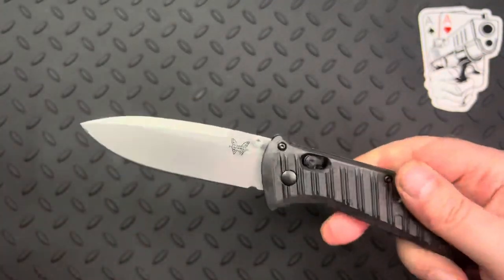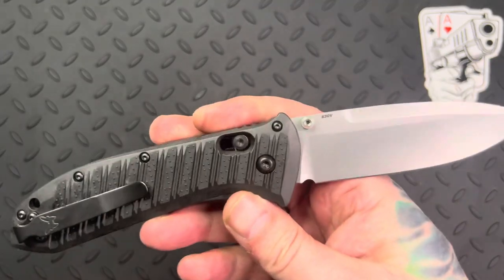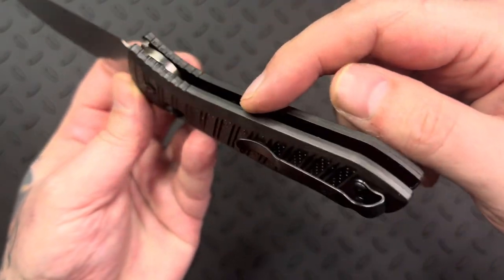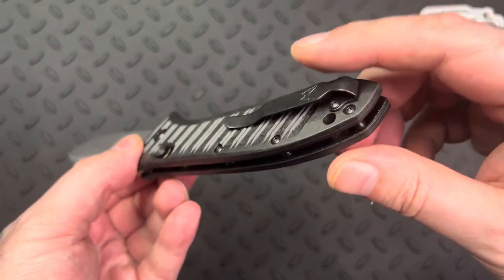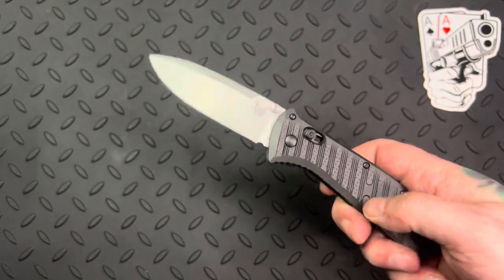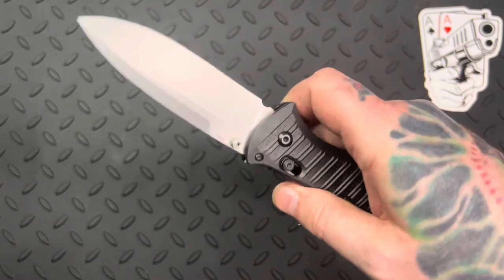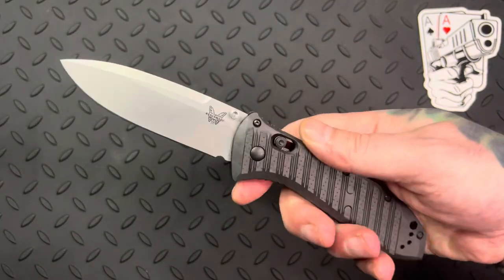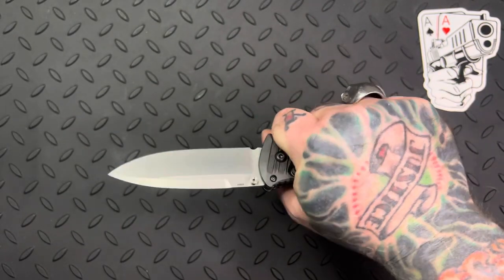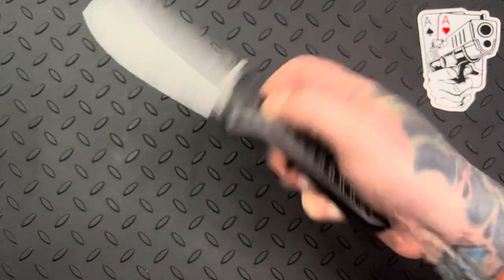That's pretty much it — this is the Benchmade Presidio 2 in carbon fiber elite handles. Great construction and a great price point on this knife — I believe you can get these right around $150. And for what you're getting — all day, all night. I like it. If you have the need for this style or type of knife and you like Benchmade, I'd definitely score one — go for it. In the pocket it's going to be bigger than most carries that people have.